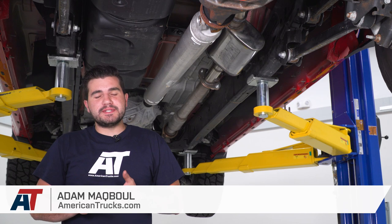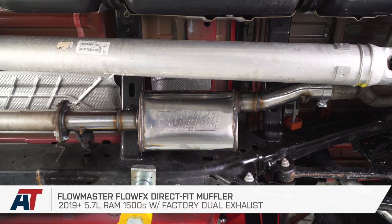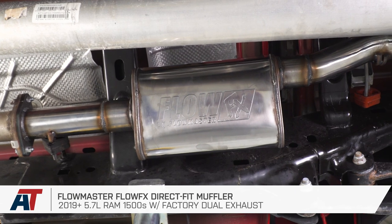Hey guys, Adam here with americantrucks.com, and today we're taking a closer look at listening to and installing the Flowmaster Flow FX Direct Fit Muffler, available for the 2019 and newer 5.7 Ram Hemis with the factory dual exhaust.